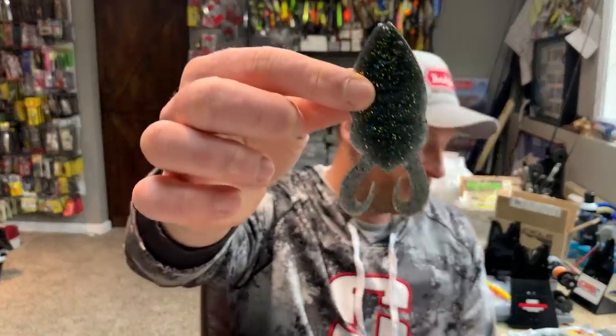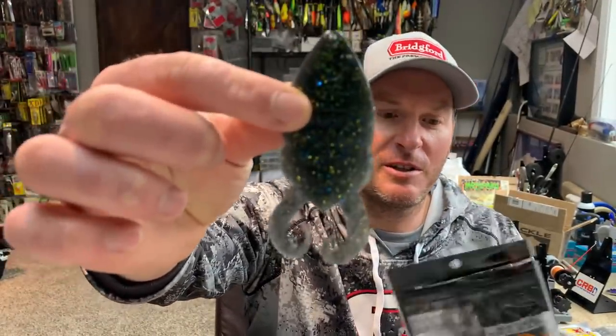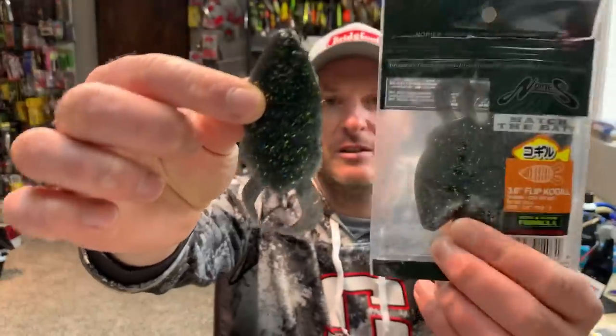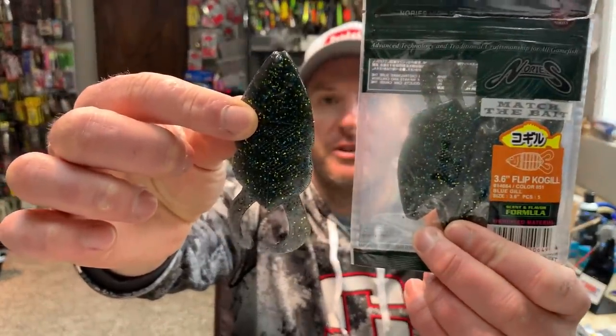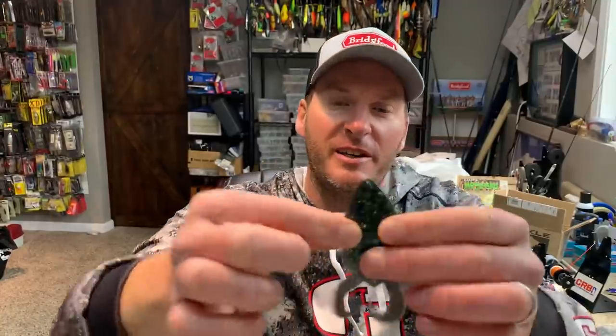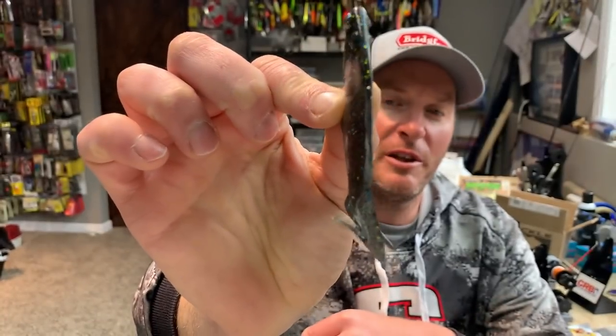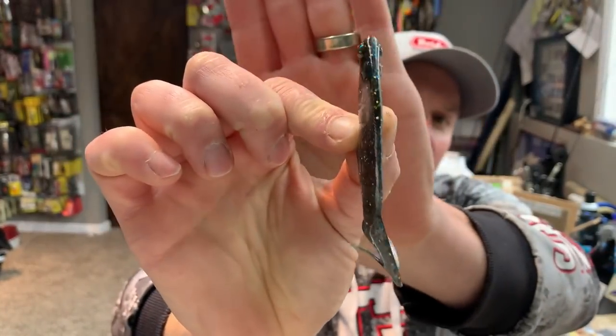The bait I'm talking about is this guy right here. It's a Nori's — this is the 3.6 Flip Cogill. On the Tackle Warehouse site they call it the Flip Gill. It's super unique in that it's a really flat-bodied bait, but it's extremely thin — probably a quarter inch wide, maybe an eighth of an inch wide. It's a very unique looking bait; it doesn't look like anything else I've seen on the market.